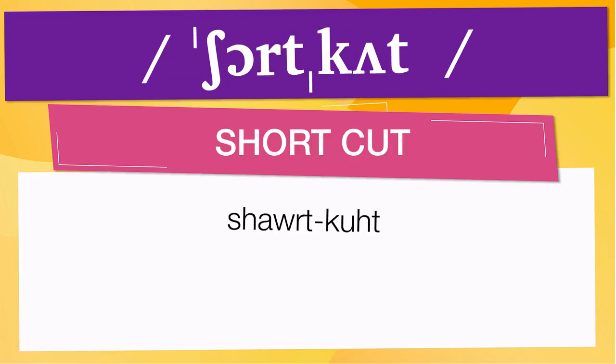Pay attention to the pronunciation. The first one is the word represented using the International Phonetic Alphabet. To pronounce shortcut, have in mind that the size of the syllable indicates where the accent or stress is. In this case, the accent is in the first syllable, corresponding to short.